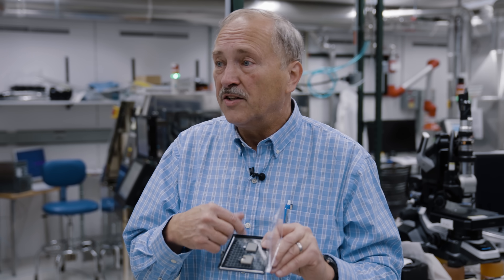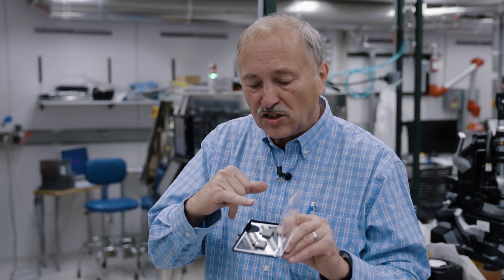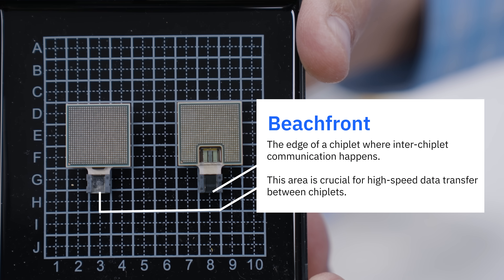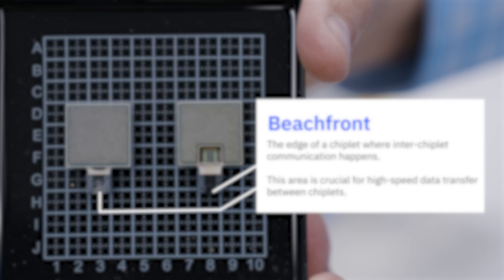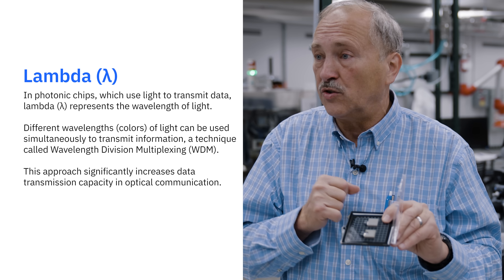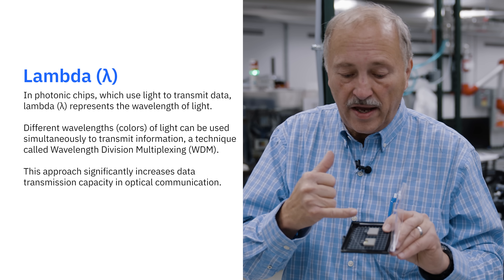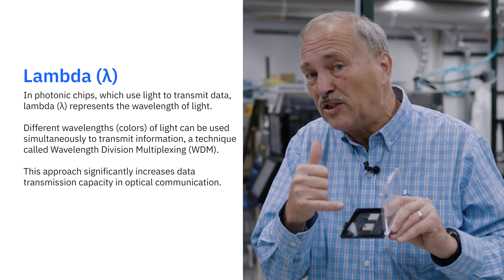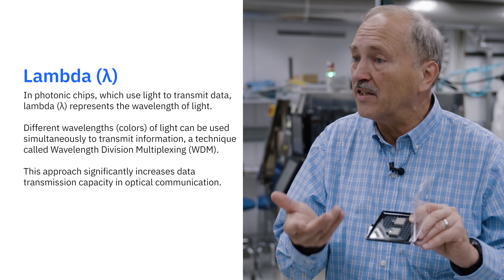We can also drive this further to tighter dimensions, so we'll be able to have more and more connections along the edge of a chip. It's called beachfront, and it gives us very high bandwidth density. We're also able to use one or more colors or one or more lambdas in order to communicate in each of those connections.